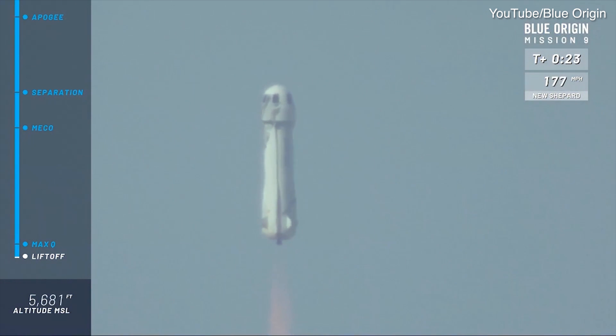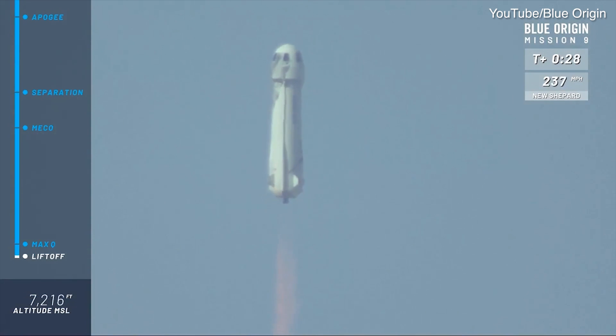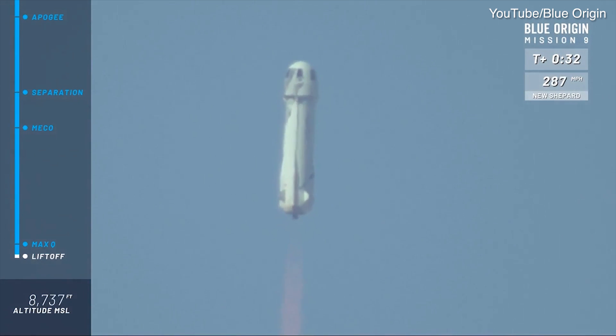Go, baby, go. A beautiful liftoff of our New Shepard rocket here from West Texas. Listen to that BE-3 engine roar.